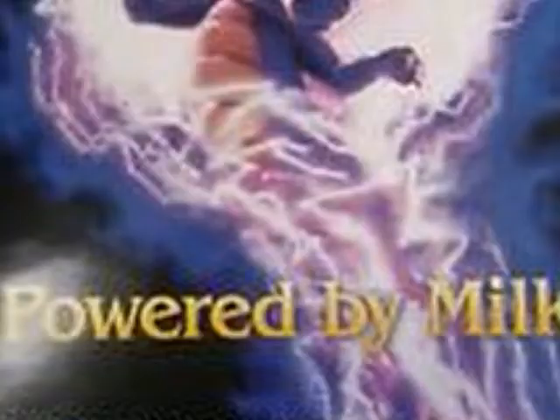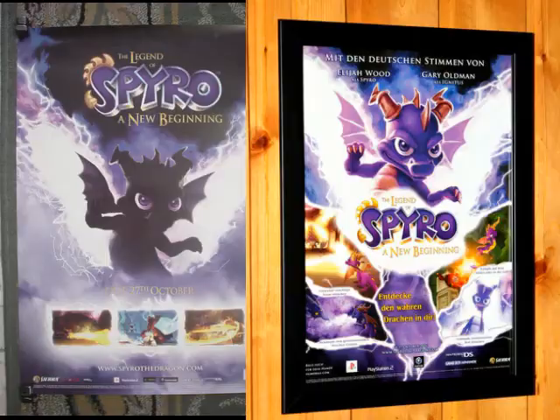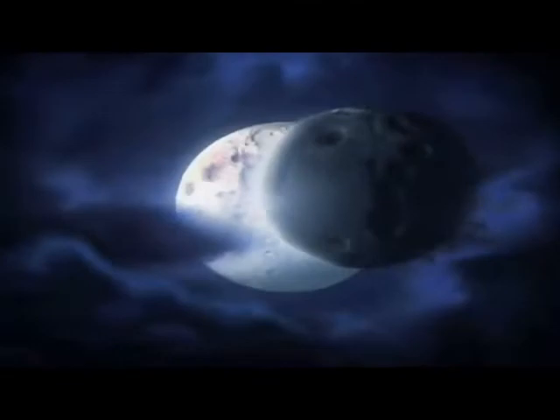Powered by milk? Is that the marketing slogan they're going for? Whatever the case may be, this looks like a movie poster with the all-star cast listed at the top. All the posters seen here use the box art — kind of lame really, but it is what it is. Eternal Night is a direct sequel to A New Beginning and is my favorite Spyro game.